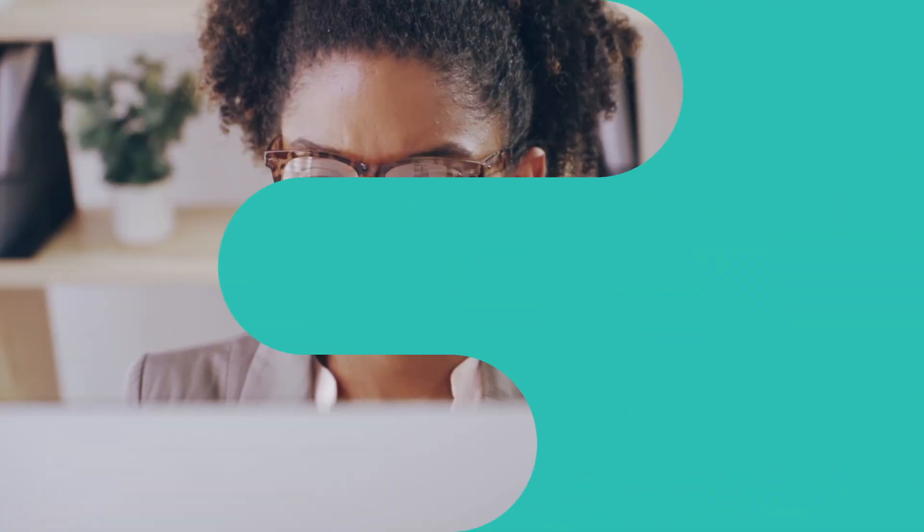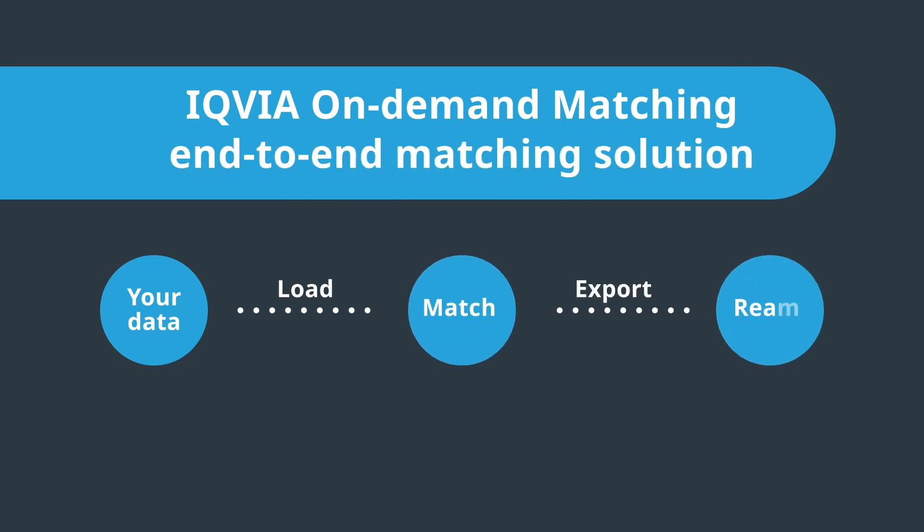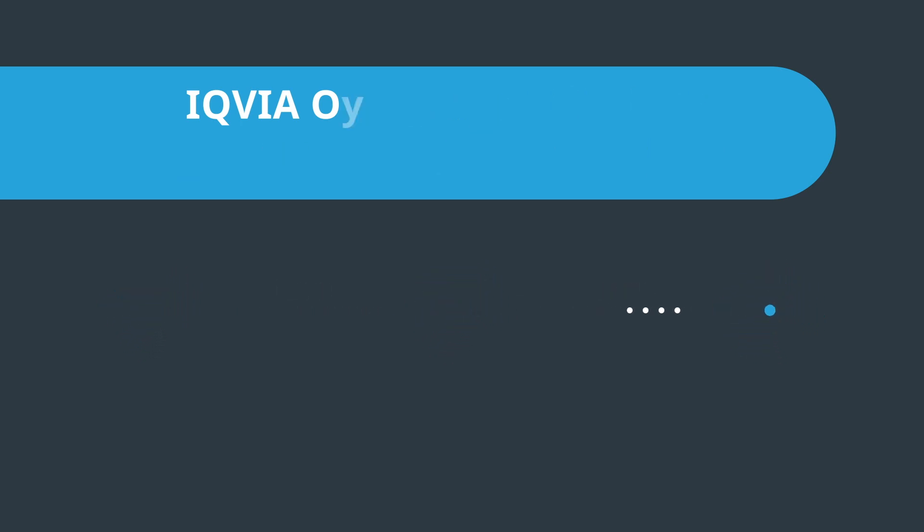To be more efficient and get the most from your data, you need a simpler, more cost-effective solution. IQVIA On-Demand Matching is a solution designed to facilitate and expedite data integration by automatically matching files against IQVIA reference data.